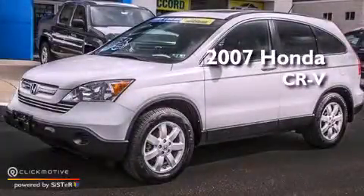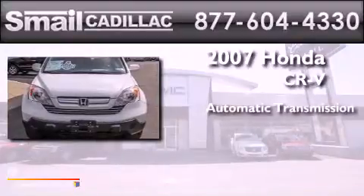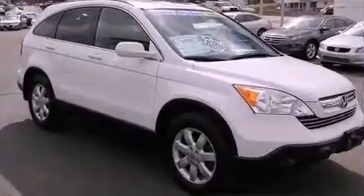This is a 2007 Honda CR-V. This crossover has an automatic transmission, a four-cylinder engine, and the added capability of four-wheel drive.